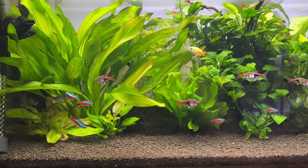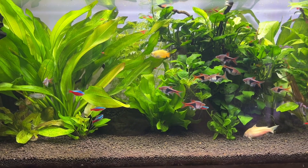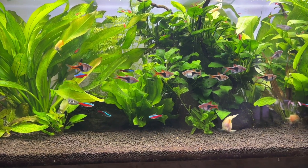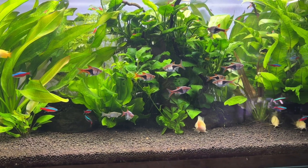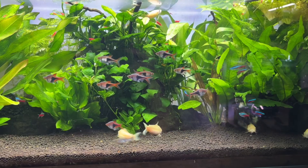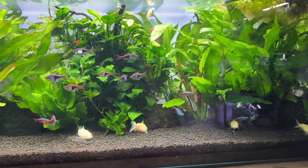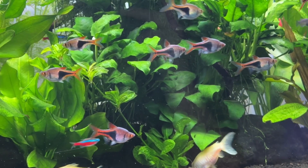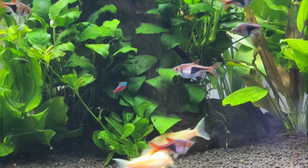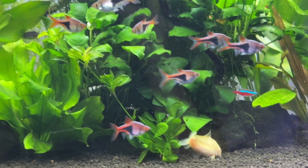However, one product did stand out — a Tetra product. They didn't name the full product name, but I'm assuming it's Tetra SafeStart. Unlike a lot of bacteria in a bottle products, Tetra SafeStart does list, at least at genus level, what's in the bottle. It has the usual suspects such as Nitrosomonas and Nitrobacter, but it also contains Nitrospira bacteria. I found it interesting that the only quick start product in this paper that showed any real benefit to cycling time contains the same type of bacteria that Dr. Tim researched back in the 90s.